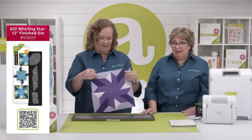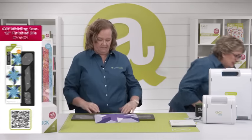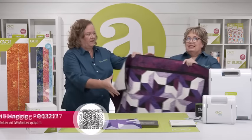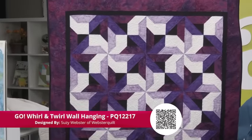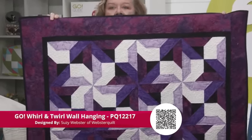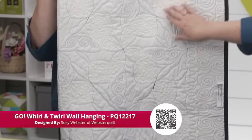It makes stunning blocks — and we have one sample to show you today. This is the Go Whirl and Twirl Wall Hanging by Suzy Webster of Webster Quilt. Look how fun this is — it's darling! And look at the quilting on the back — fabulous quilting. She's really accentuated the design. We're just going to have so much fun with this die.